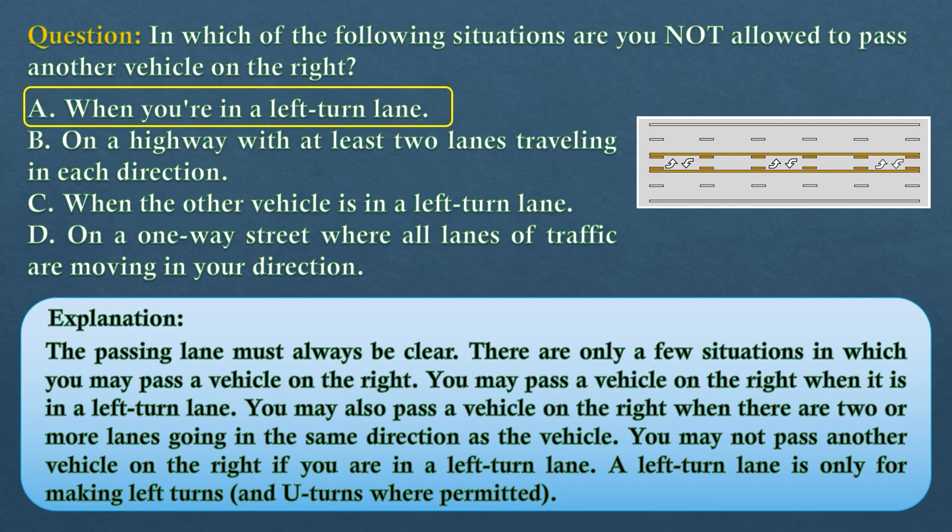The answer is option A: when you're in a left-turn lane. The passing lane must always be clear. You may pass a vehicle on the right when it is in a left-turn lane, or when there are two or more lanes going in the same direction. You may not pass another vehicle on the right if you are in a left-turn lane — a left-turn lane is only for making left turns and U-turns where permitted.